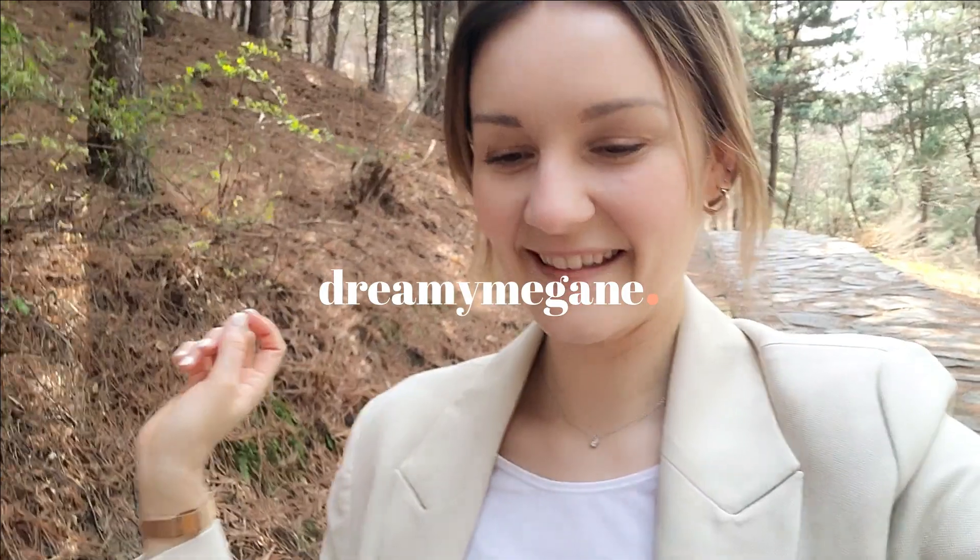Hello everyone and welcome to this new video. Today I decided to make something a little different from what I proposed before. I'm going to show you my apartment in Korea, here in Seoul.